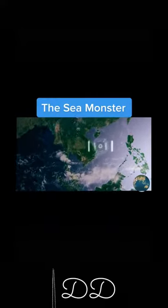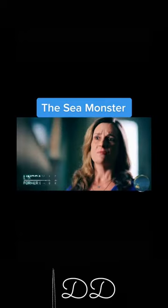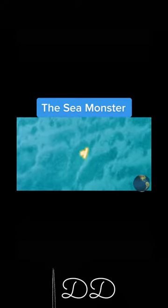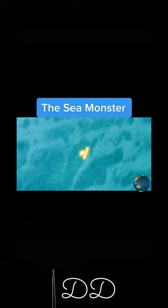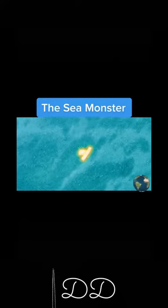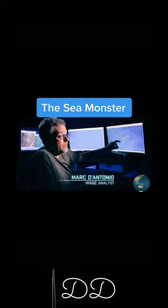As the WorldView-2 satellite crosses the South China Sea, it captures something glowing in the water. This image is really unsettling because what you see on one side is what looks to be a ship that is on fire. It seems that some form of intense heat or light has overwhelmed the satellite's imaging instruments — saturated areas where the light is too bright for the sensor.